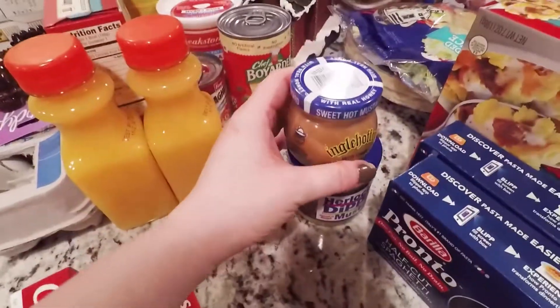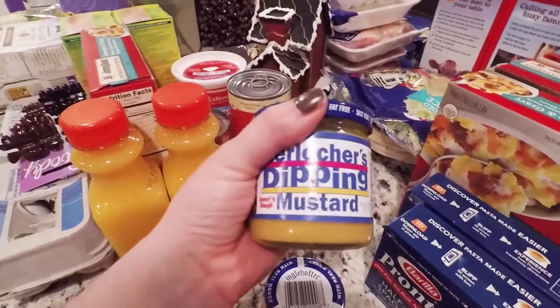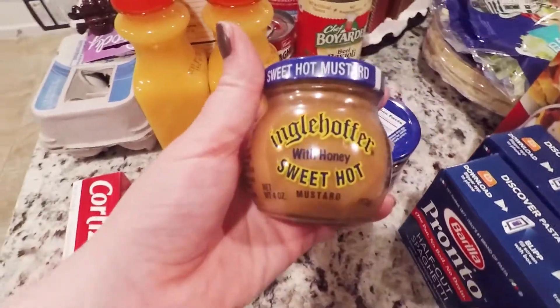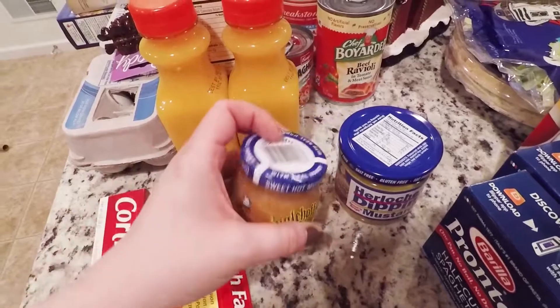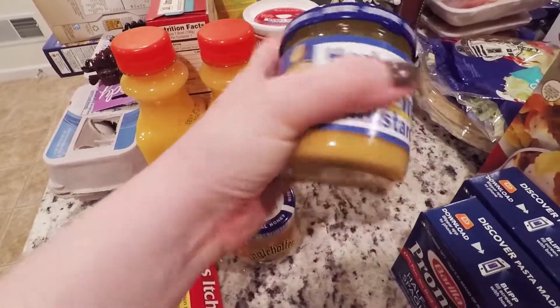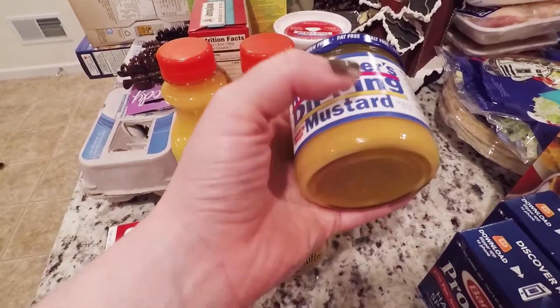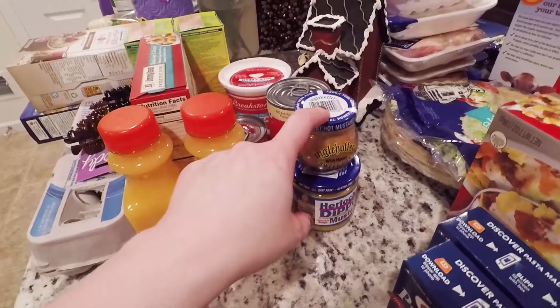I love this stuff — these mustards. I love these. I know both of these are like dipping mustards, but these are like my ultimate favorites. I've never tried this one, so I'm interested in trying it. I'm going to start putting these on my wraps and on my sandwiches. I know how this one tastes and I love it, and it's like salt free, gluten free, and fat free. So they're not bad for you at all.